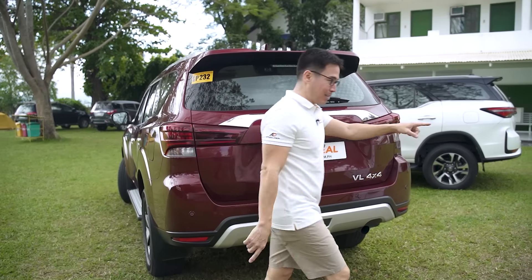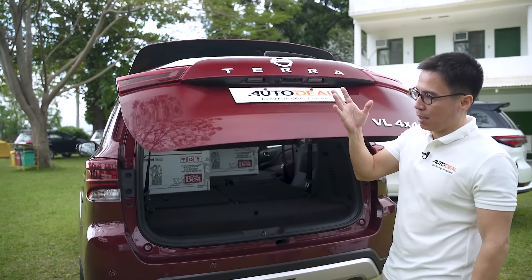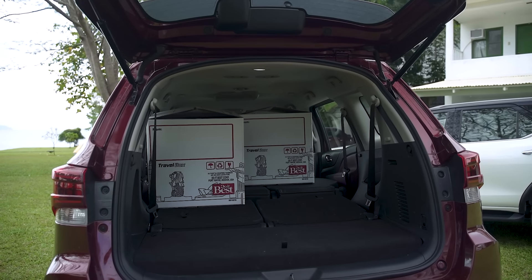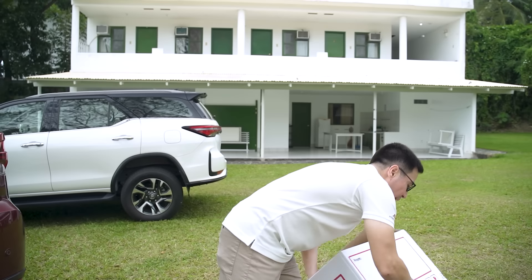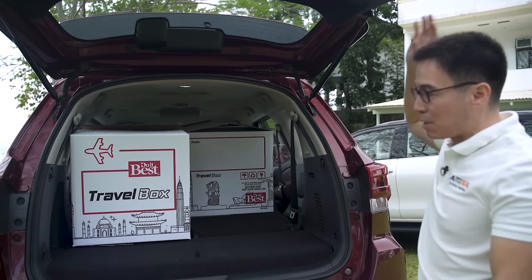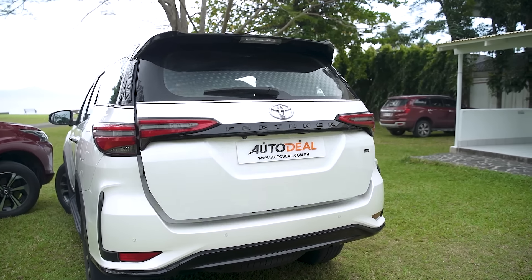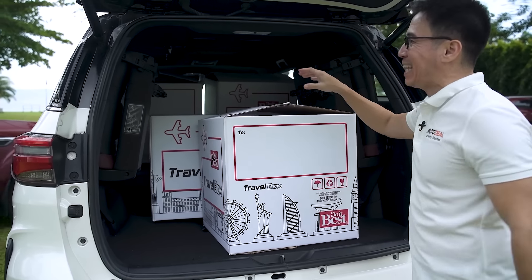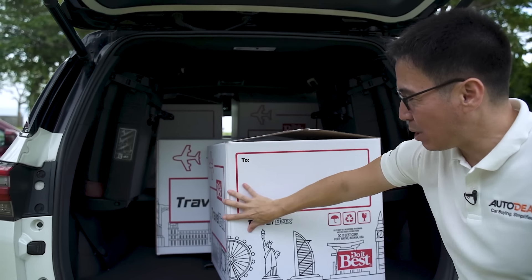We've always used Balikbayan boxes to show you the space available inside the automobile, and this will be no different. When you open the Terra up — no power door, by the way — it is easy to say that you can load six Balikbayan boxes. This is possible because the way the third row and second row fold is flat and flush, so if push came to shove, you should be able to fit six Balikbayan boxes in there. In the Fortuner, using the same size boxes, you will be able to fit a maximum of only four, because of the way the third row seats are configured to fold — instead of folding flush to the ground, they fold down and then up, which takes a lot of space.